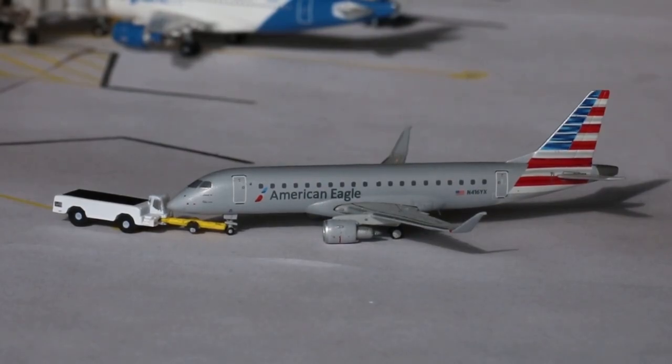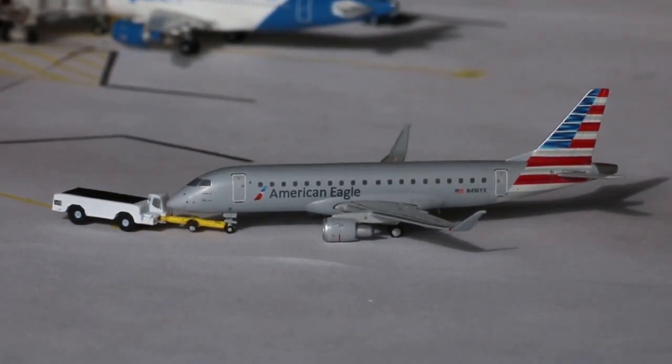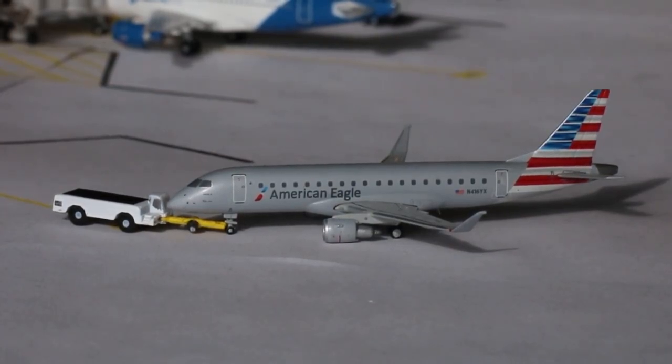Currently pushing back from A5 is the American Eagle Embraer ERJ-175 being operated on behalf of Envoy Air. He's currently pushing back for service out to Chicago O'Hare. In the March schedule, this did get a promotion from roughly five weekly ERJ-145 flights back in February to a daily ERJ-145 and an overnight ERJ-175. Nice to see that progression there, and we do have some more things to talk about for American.